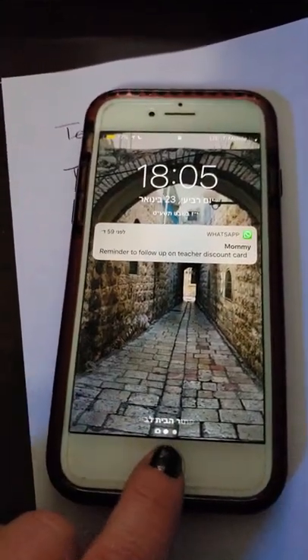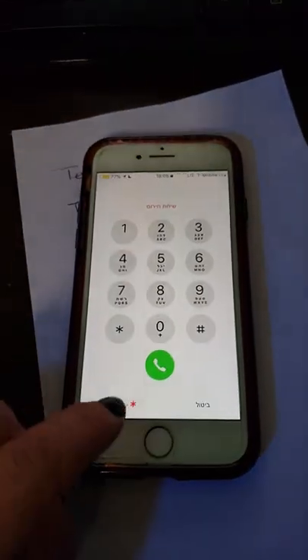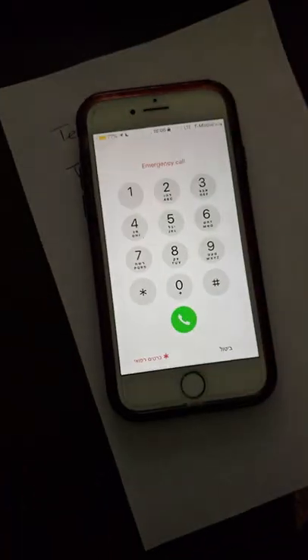So you press the home button, then you press the home button again, you press the emergency, and then you press the emergency — and that is how you find it.